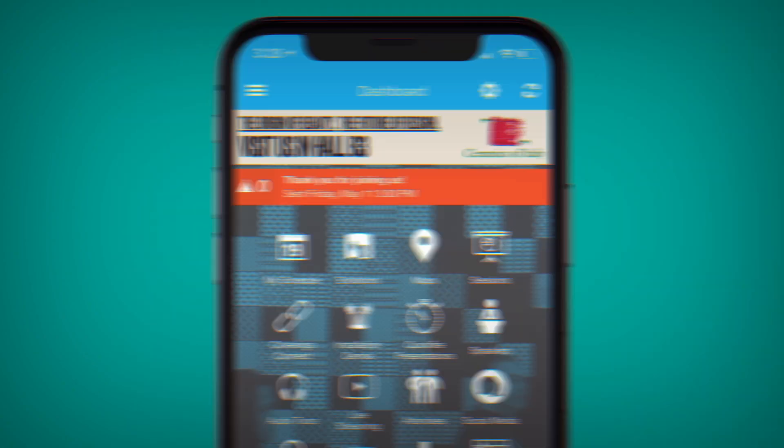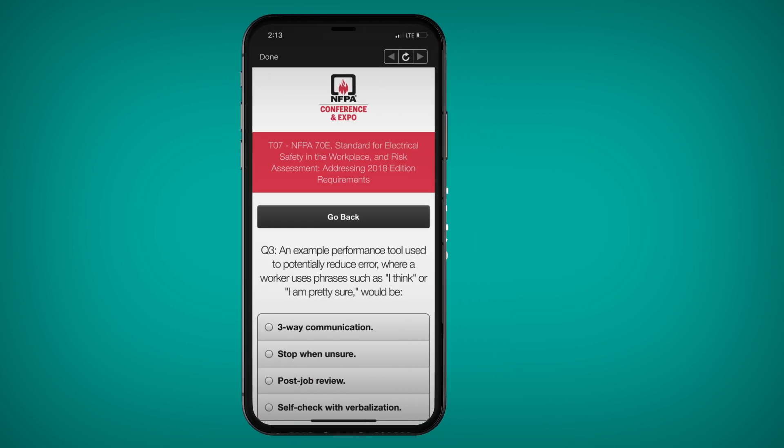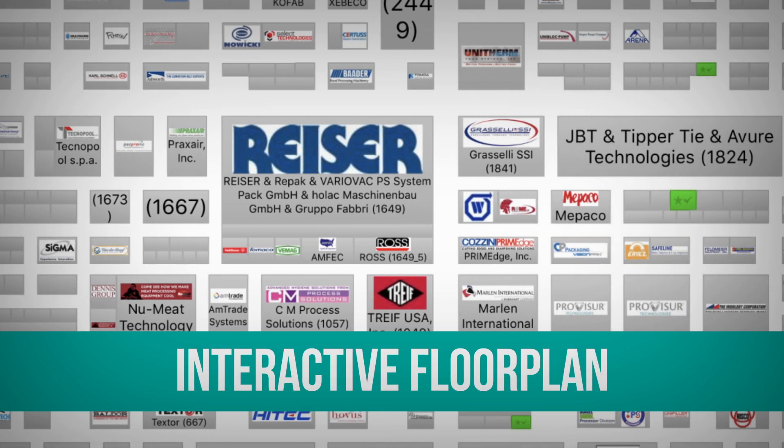Keep your attendees informed while keeping out the distractions. Our targeted alerts deliver messaging where you want it. Engage your attendees with our robust audience response system and easy-to-use live polling tools, available right in the app.